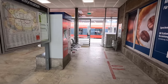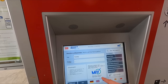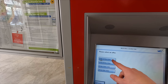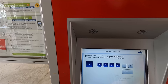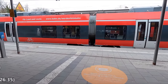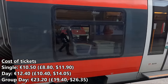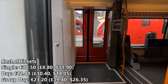For the journey into Munich, or vice versa, you'll need a Zone M to 4 ticket. Make sure that all the zones you'll be travelling through are highlighted in order to purchase the correct ticket, which may not immediately be obvious if you're in a bit of a rush — as I was on my outbound journey, resulting in me purchasing the wrong ticket. A single costs €10.50, with a day ticket costing €12.40, or a group day ticket which allows up to five adults to travel together all day for €23.20.